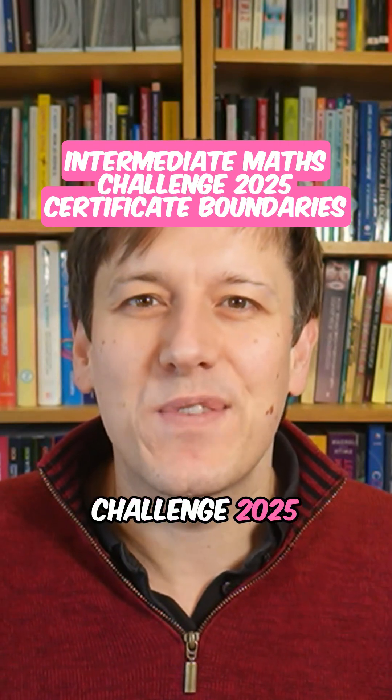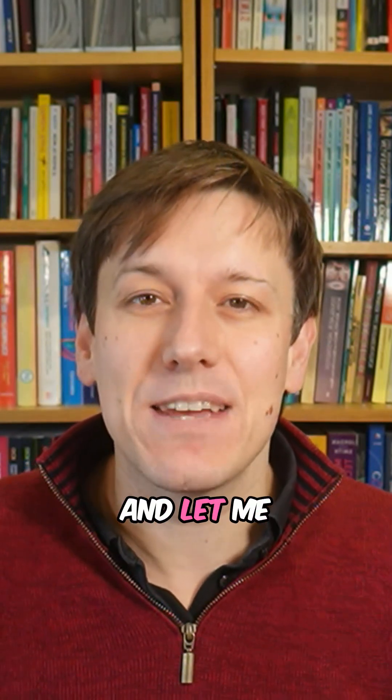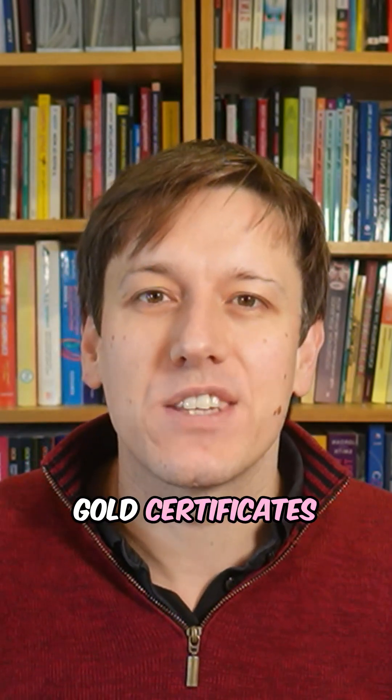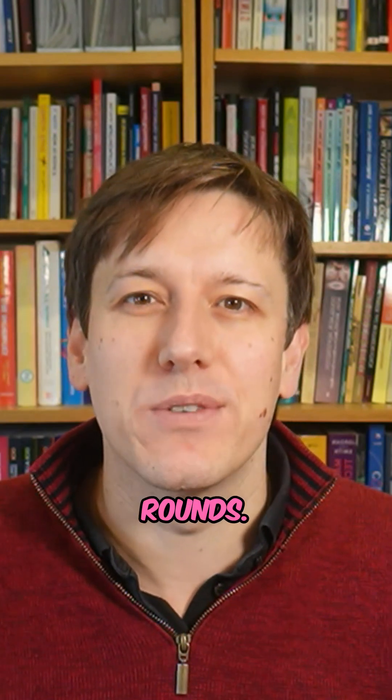The Intermediate Maths Challenge 2025 results are out. Let me tell you what scores you needed to get bronze, silver, and gold certificates, and also to qualify for those follow-on rounds.